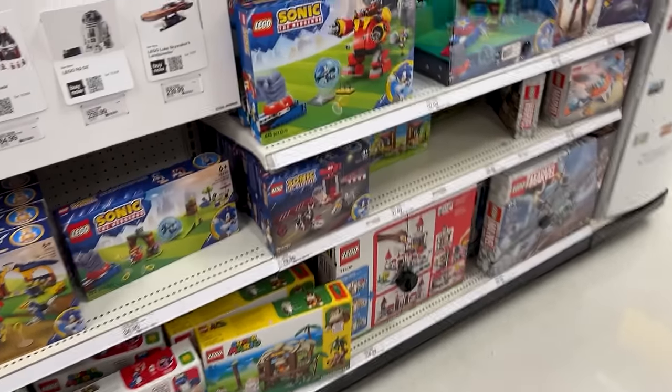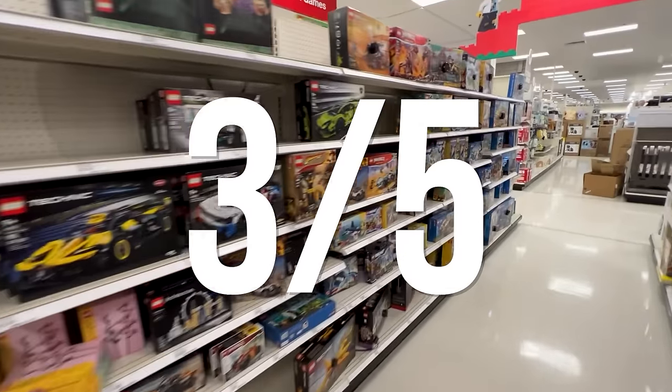I checked another Target and no dice, but we did get the bunny one. We have two of the other ones — that's three out of five. That's not that bad. Let's head back and open them up.